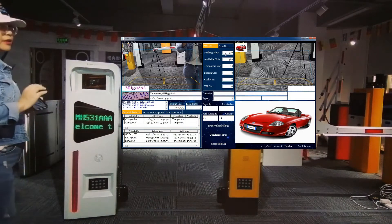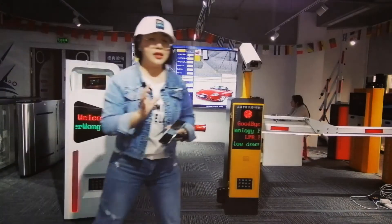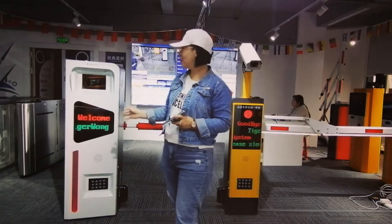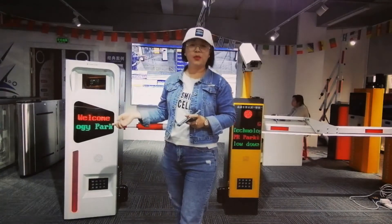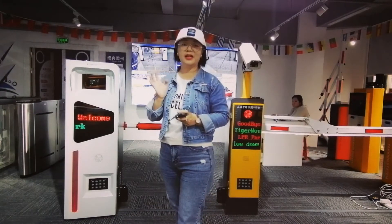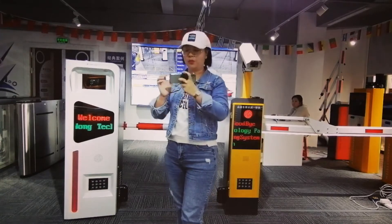Okay, now we finished the entrance test for every plate number. You can recognize that the recognition rate reached 100% from these plates. Okay, we will test for the exit now.